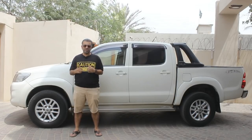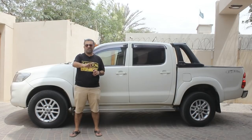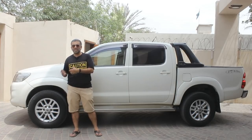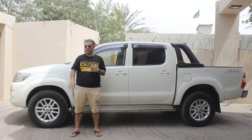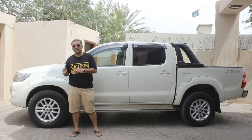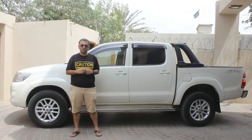This car, the Hilux Vigo — this particular generation was launched in 2003, and then there was a major facelift around 2010. This car was replaced by the Revo, which is the current generation, in 2016, which was two years back. The one we are reviewing today is a Pakistan-assembled Hilux Vigo. The Pakistan assembly of these cars started in 2010 and is still ongoing. As usual, we will look at all the features of this car and then take it for a road drive.